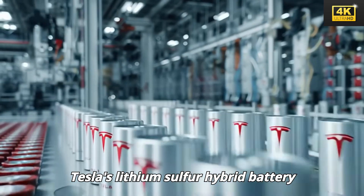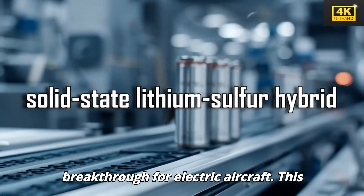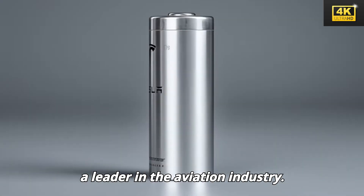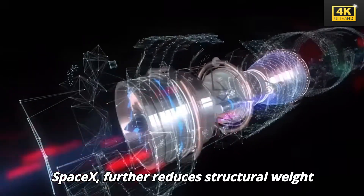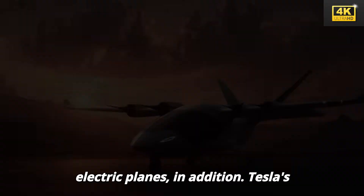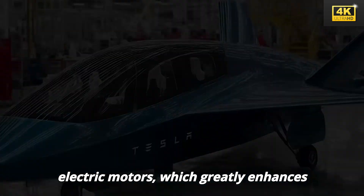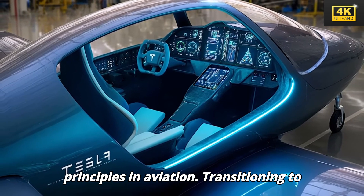Tesla's lithium-sulfur hybrid battery technology significantly reduces weight by nearly 38%, marking a substantial breakthrough for electric aircraft and distinctly positioning Tesla as a leader in the aviation industry. Moreover, the use of composite materials in aircraft fuselages, inspired by SpaceX, further reduces structural weight by 15%, enhancing the overall efficiency and performance of electric planes. In addition, Tesla's distributed thrust system employs 20 electric motors, which greatly enhances lift efficiency, challenging traditional aerodynamic principles in aviation.